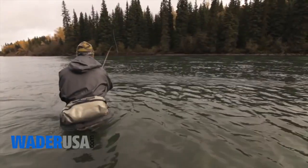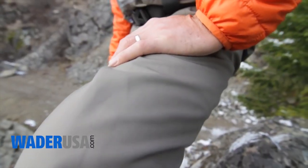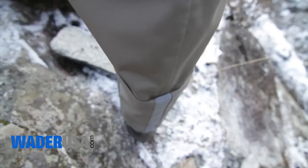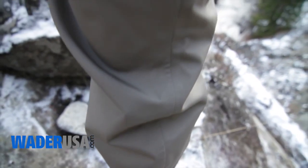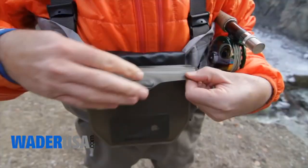But we didn't stop there. Our new SSC, or single seam construction, completely eliminates the seams on the inside and outside of the leg. There is now only one seam up the back outside of the leg. By eliminating the interior leg seams, we have virtually eliminated where the vast majority of waders leak.